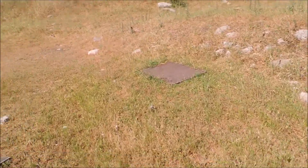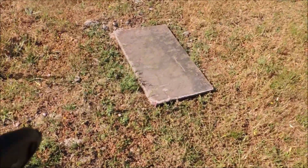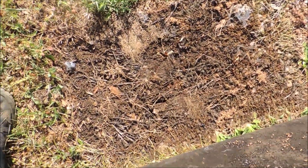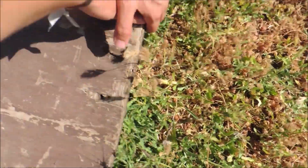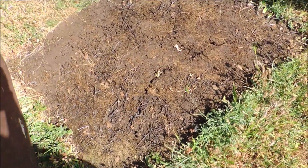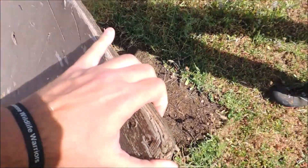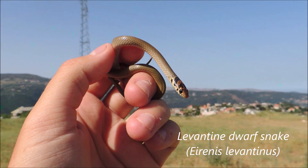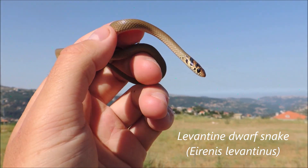There are some promising boards around here; maybe we can find something under them. Nope, nothing here. One more try — and nothing here. But my friend just found a dwarf snake, a Levantine dwarf snake.